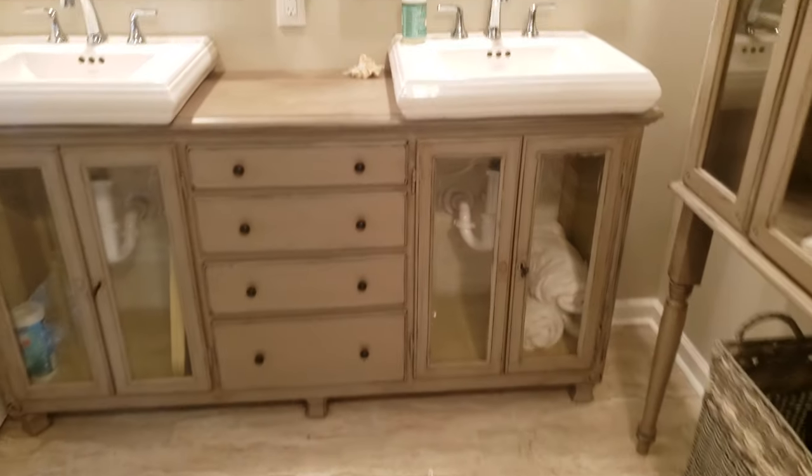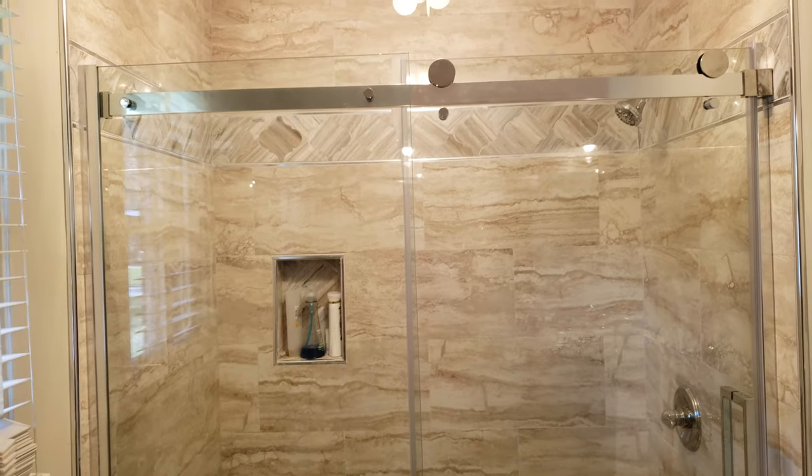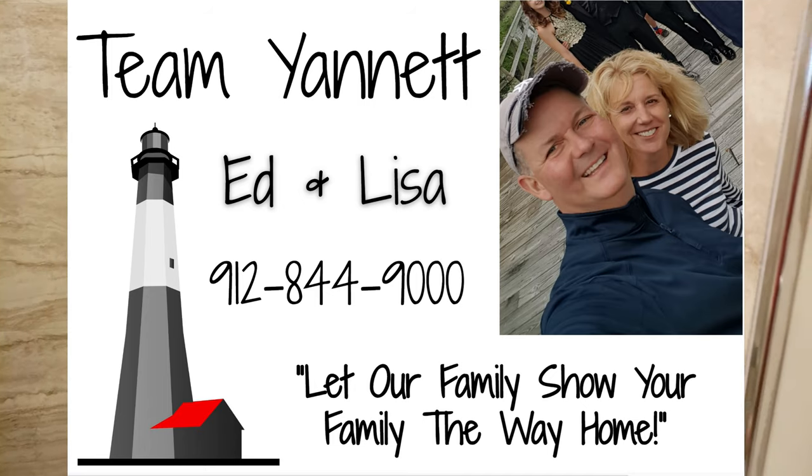This is one of the nicest bathrooms I've seen in a long time. And this all stays — this is built flooring, new custom tile job. Look at the barn door. The slider, right back there.